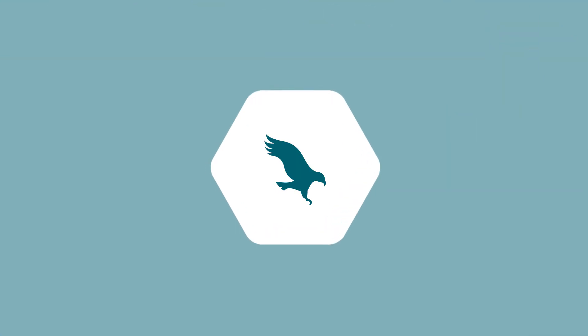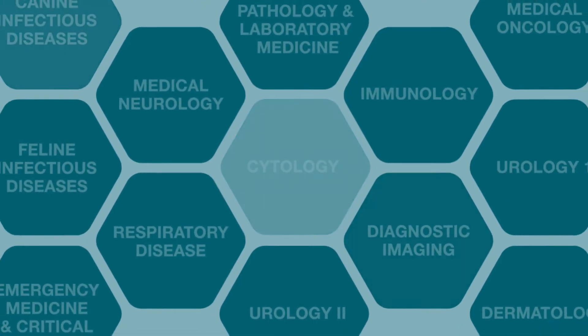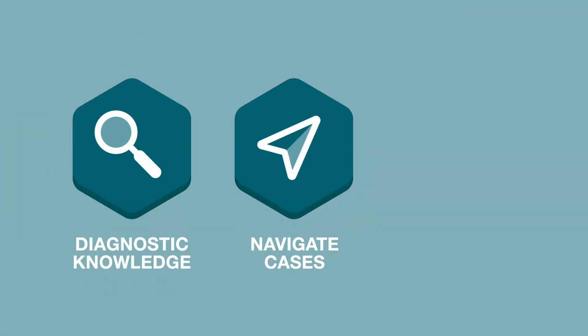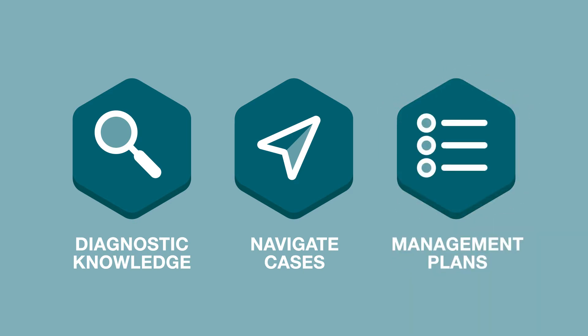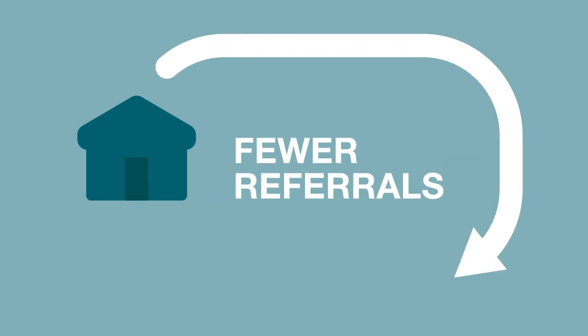The modules are packed full of a broad spectrum of subject areas key to everyday practice, the aim of which is to build your diagnostic knowledge, improve your skills at navigating complex case problems, and create thorough case management plans. These skills should help you to lower the need for referrals and deal with more cases in practice.